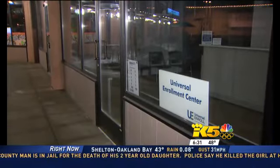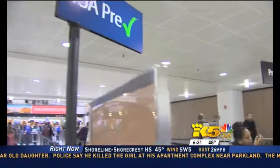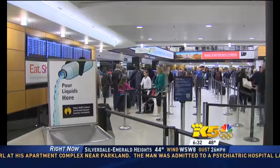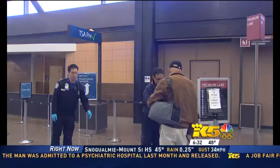Four new enrollment centers are officially open in western Washington. Here's how it works: first, pre-sign up online. Then you have to go in person to the enrollment center to verify your identity and get fingerprinted. According to TSA, it takes about 10 minutes total.